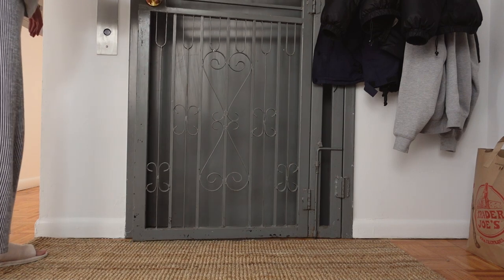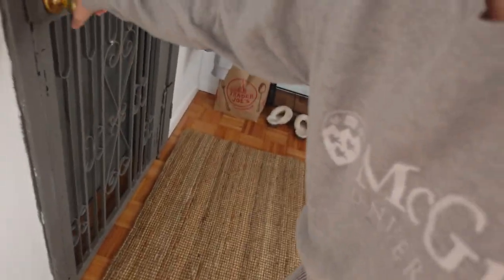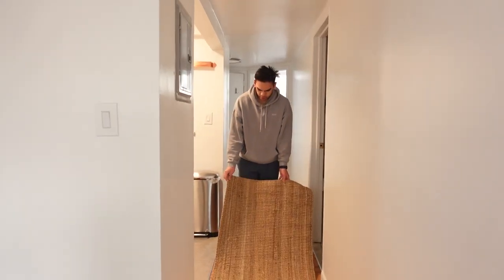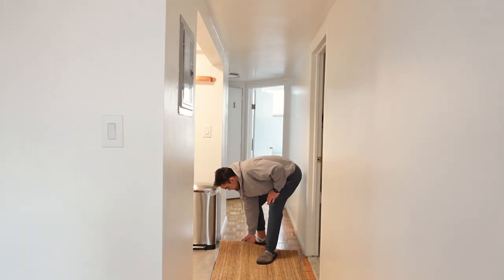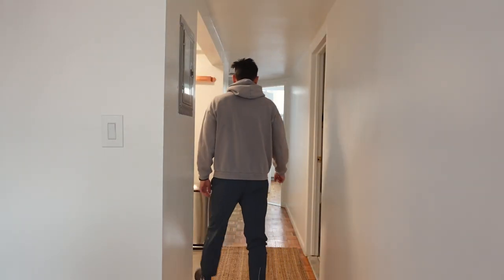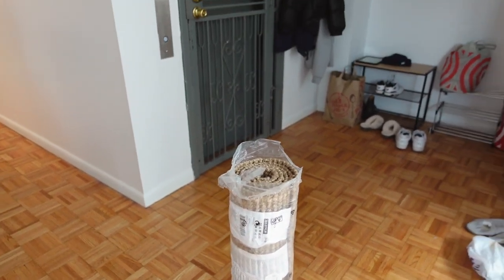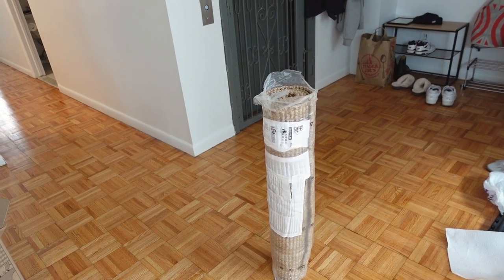Unfortunately it's too thick — the door can't open over it. It's a little short for a hallway too, though it does look kind of cute in the space. We decided to just return it — it's a waste of money if it doesn't work. We repackaged it and we're taking it back to IKEA. It looked so good but we've got to find a thinner one.